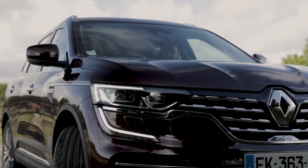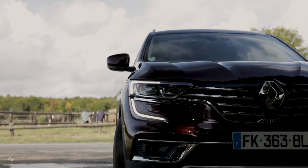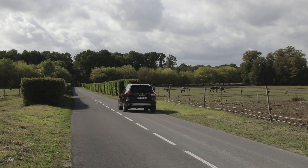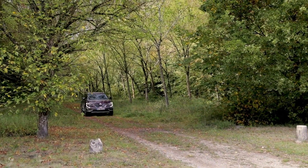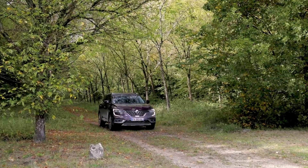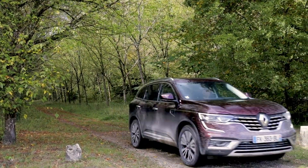The Blue DCi engines are combined with state-of-the-art X-Tronic automatic transmission. Suited to European use, it offers greater flexibility in cities to reduce fuel consumption and improve driving comfort compared to a traditional automatic transmission.